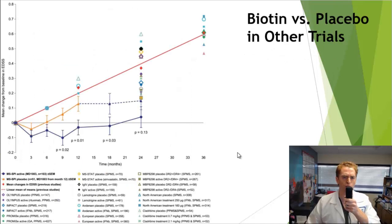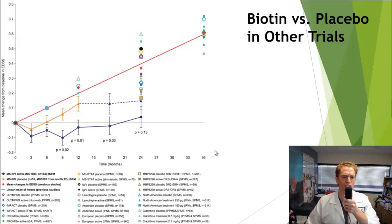Only about one in eight people improved, but there does seem to be a subgroup of individuals who respond to the treatment. It's very difficult to assess the efficacy of biotin, but comparing to other placebo-controlled trials, on average placebo groups decline about 0.5 on the EDSS scale after 36 months. Those originally randomized to biotin stayed about the same over a two-year period, while those on placebo worsened before stabilizing in the open-label extension. Other studies involving biotin did not show a benefit, so it remains somewhat unclear.